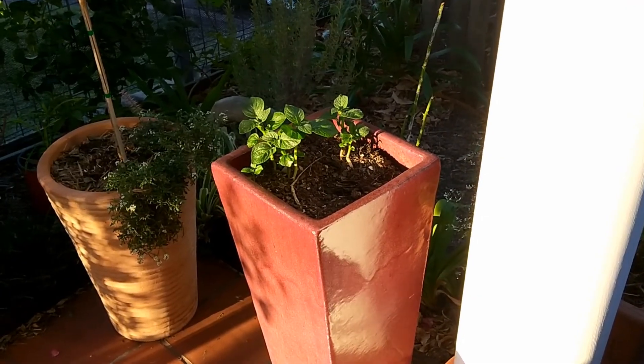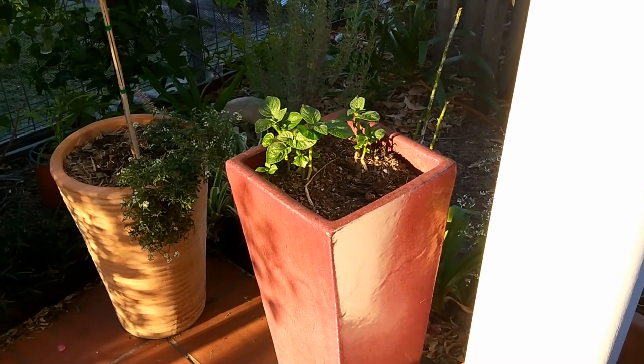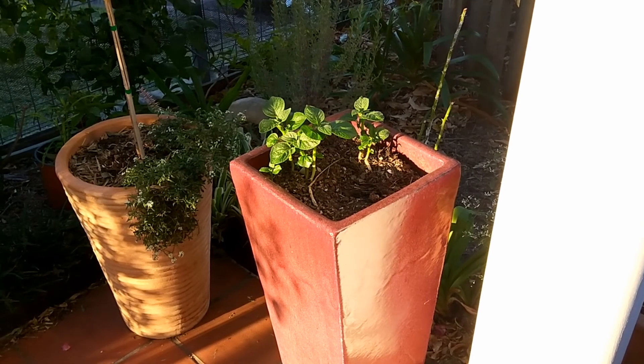Probably the final one is there's another pot of potatoes. So I had to buy a kilo of seed potatoes and it looks like that's paid off pretty well.